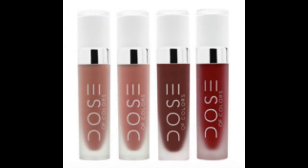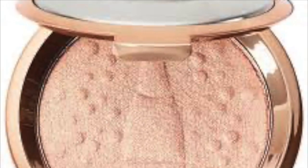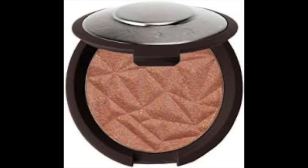The next duo is either the Dose of Colors Liquid Lipsticks in exclusive shades made for Boxy Charm, or the Becca Shimmering Skin Perfector. It looks like there are going to be three different shades available — a light, a medium, and a dark — assigned based on your profile. This has been a cult favorite since Jaclyn Hill and her Champagne Pop, so everybody will love getting this.